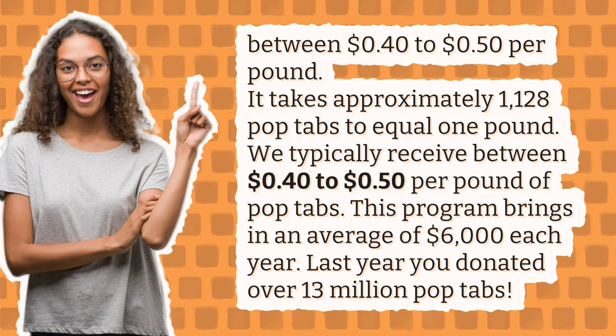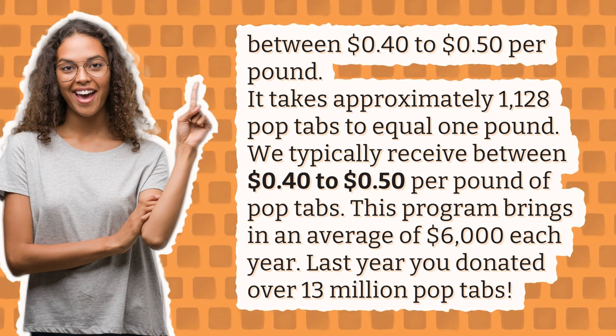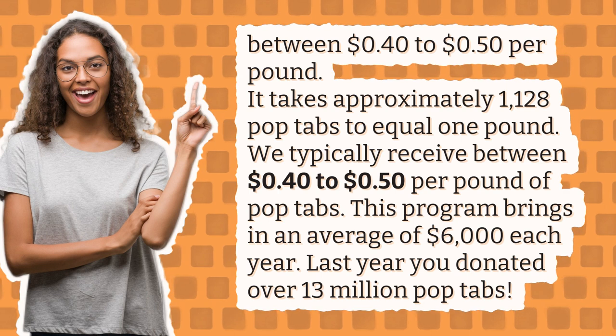This program brings in an average of $6,000 each year. Last year you donated over 13 million pop tabs.